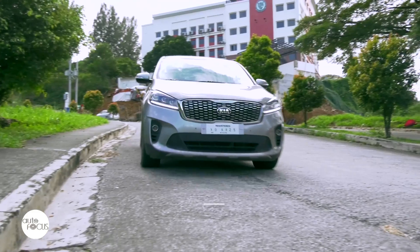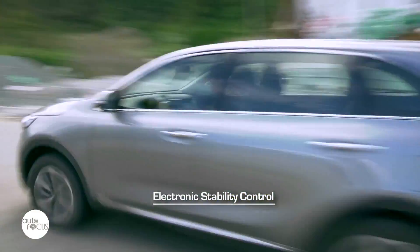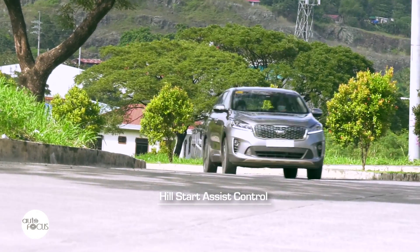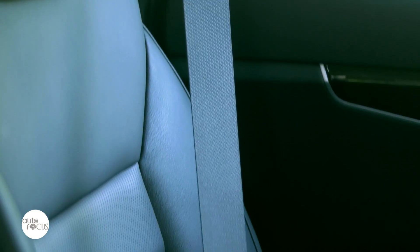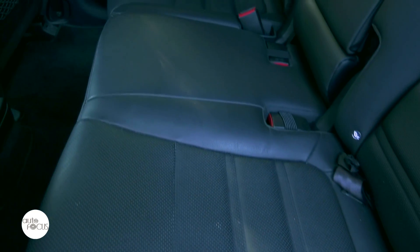The Sorento 4x4 comes with cruise control, front airbags, anti-lock brake system, brake assistance system, electronic stability control, vehicle stability management, and hill start assist control. Also standard are 3-point ELR seatbelts for six occupants plus a 2-point static seatbelt for one, along with ISOFIX child anchors and child locks.